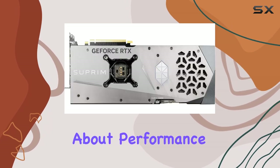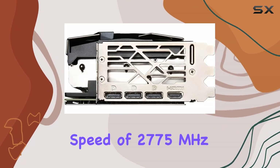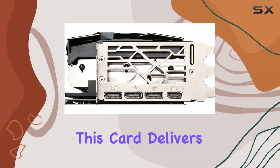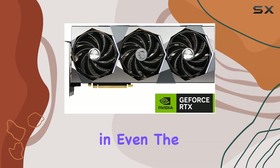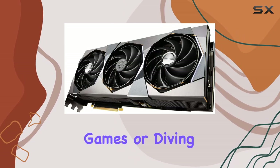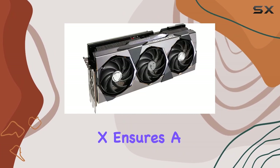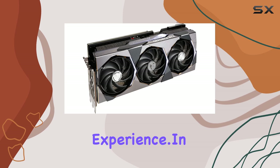Now, let's talk about performance. With a GPU clock speed of 2775 MHz, this card delivers buttery smooth frame rates in even the most demanding titles. Whether you're playing the latest AAA games or diving into ray-traced worlds, the RTX 4070T Supreme X ensures a premium gaming experience.